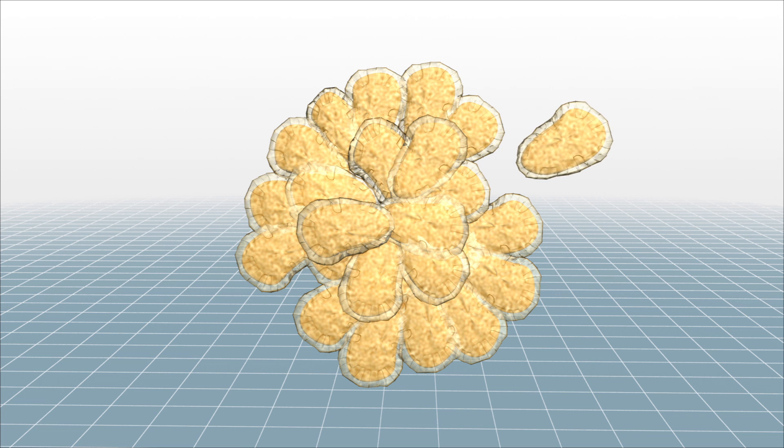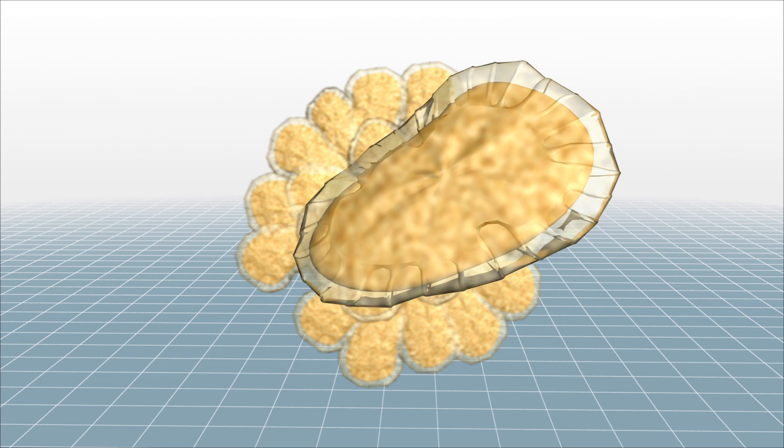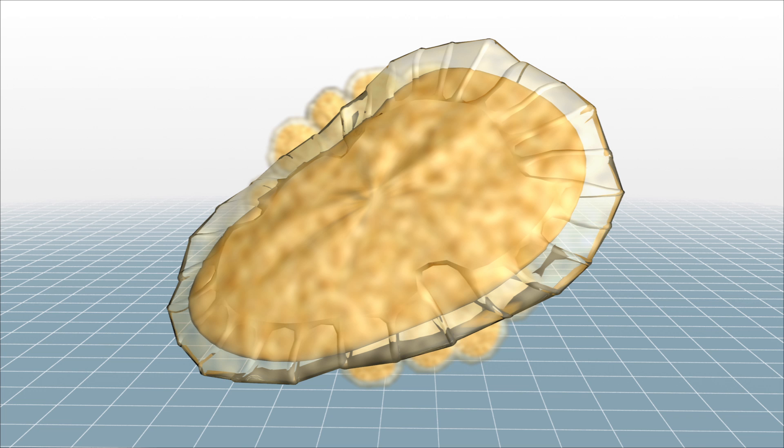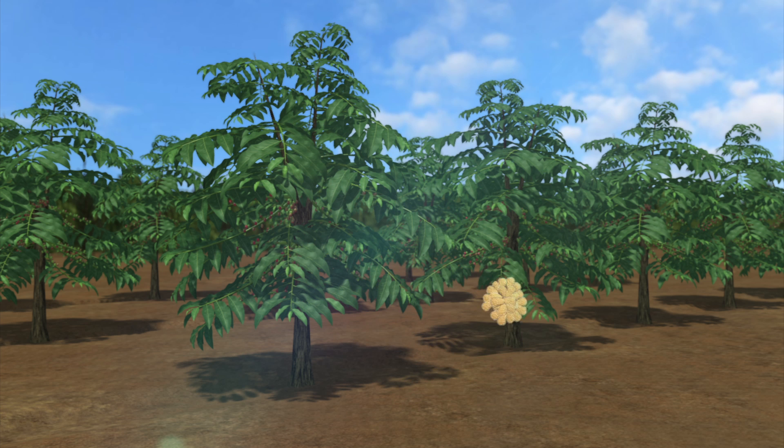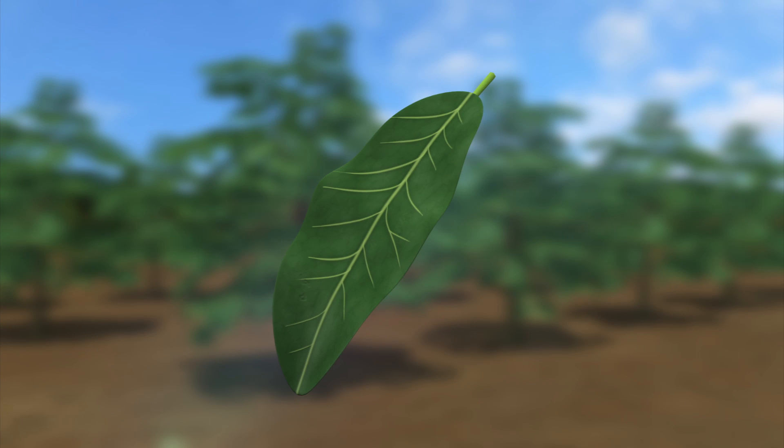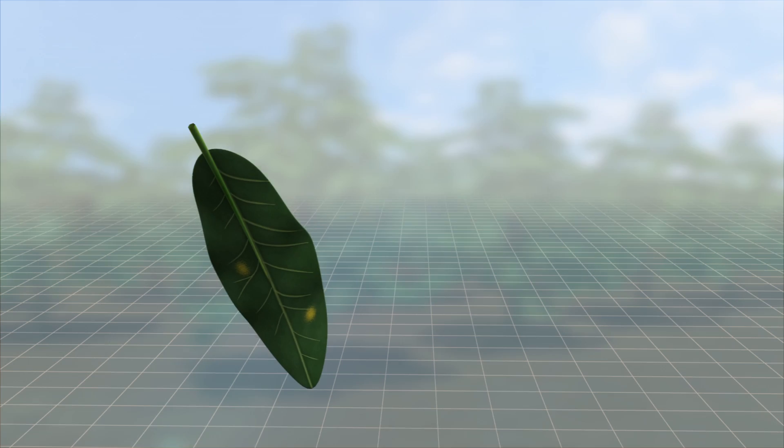Coffee leaf rust, scientifically known as Hemileia vastatrix, is a fungus with half-smooth spores. Infections usually start on the lowermost leaves of a coffee plant, where the fungus protrudes through the stomata on the underside of the leaves.